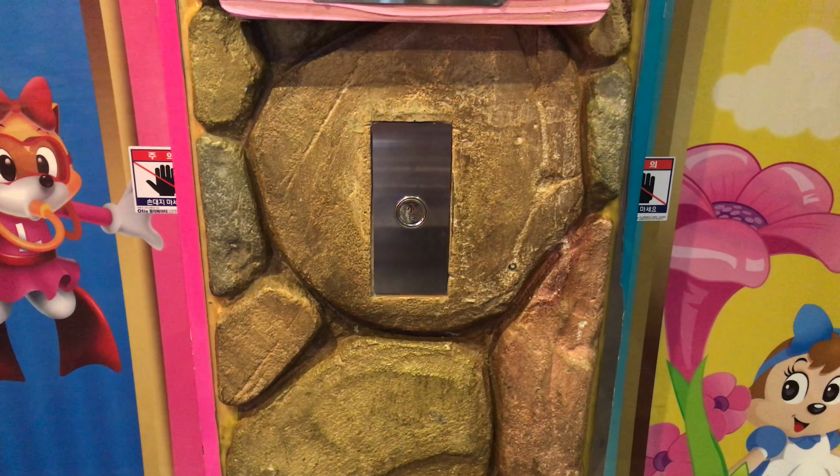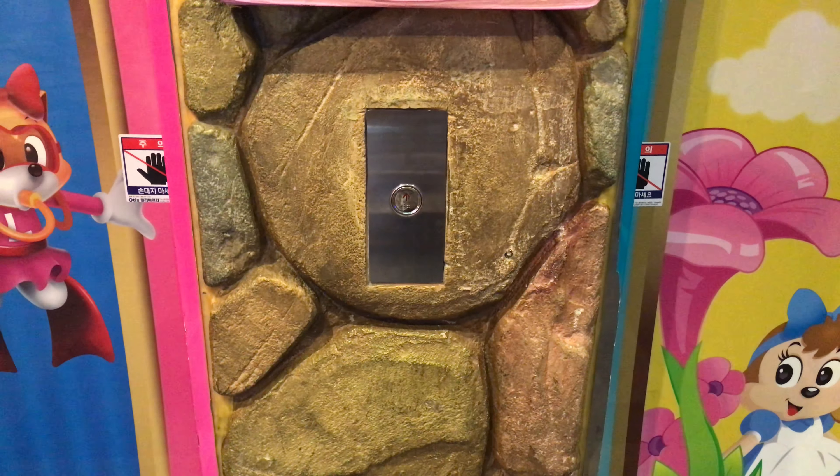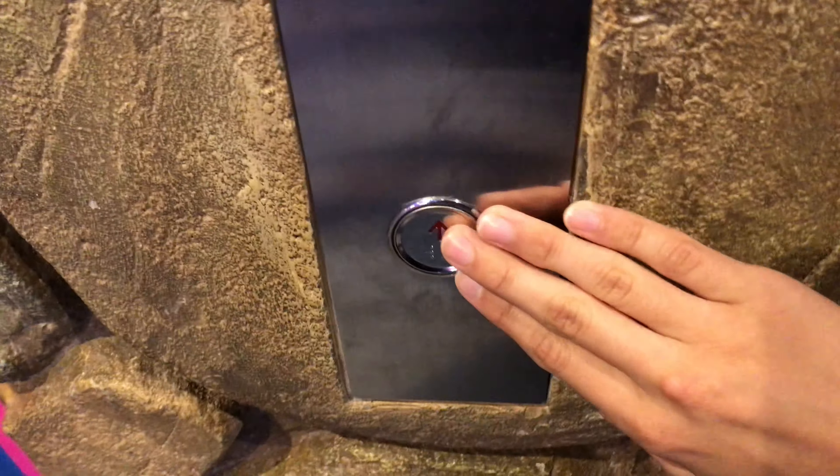Here we come to the elevators at Latte Road Adventure in Seoul, Korea. These are Otis Gentoo Traction Elevators.